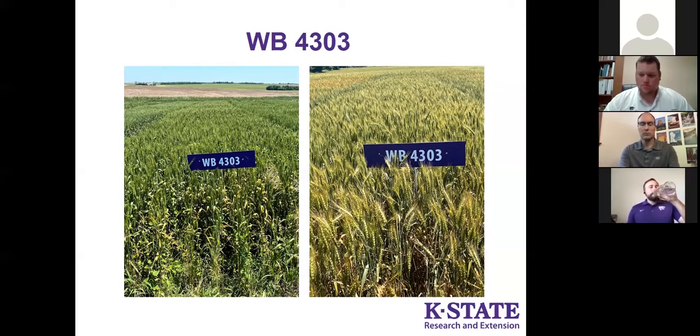If we compare WB4303 to Westbred Greenfield, the disease packages are pretty similar — both are pretty susceptible to most major diseases. WB4303 is very susceptible to stripe rust, so if stripe rust shows up in the field that might be an indication you need a fungicide. It's also very susceptible to fusarium head blight. In a year like this one, a fungicide application would be worthwhile. Overall, to get maximum yield potential out of this variety you might need that extra input, especially in disease-conducive conditions.